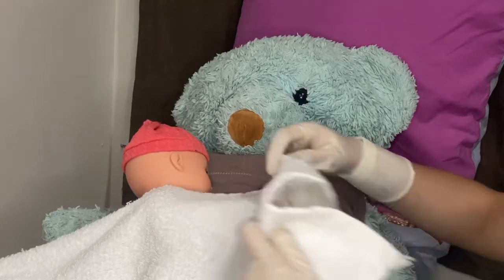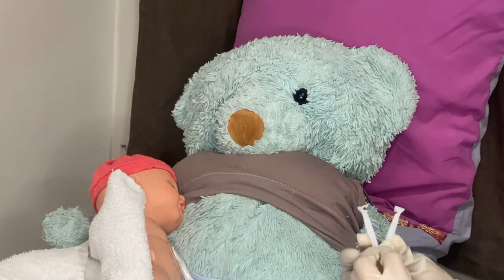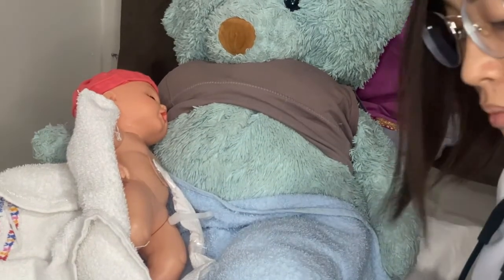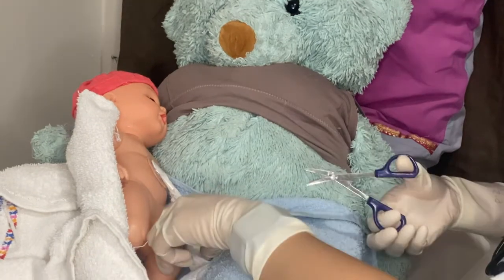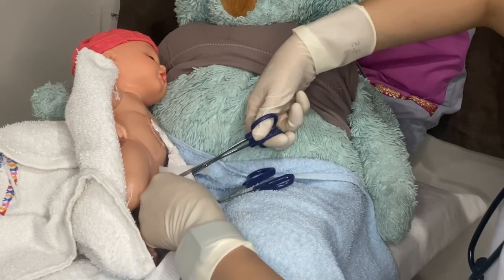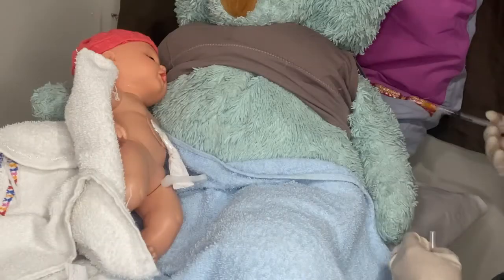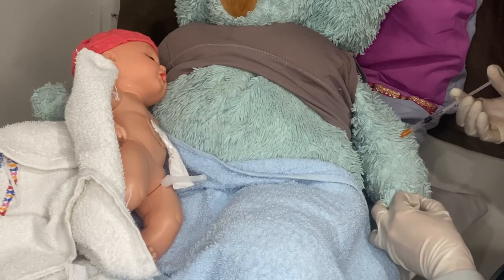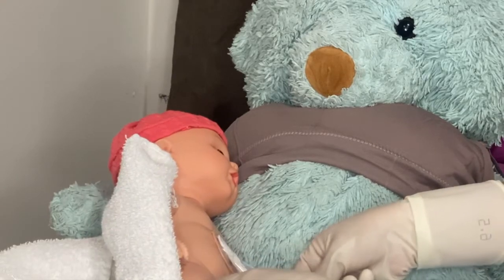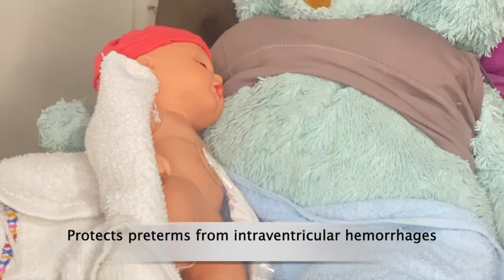For the third component of the EINC protocol, which is the proper cord clamping and cutting, we need to remove the first set of gloves prior to handling of the cord. Do not cut the cord immediately. Instead, clamp and cut the cord once the pulsation stops. Clamp the cord at 2 cm from the base of the umbilicus. Apply the second clamp at 5 cm from the base of the umbilicus. Cut between ties with a sterile instrument. Observe for oozing blood. Do not milk the cord towards the newborn. Inject 10 IU of oxytocin into the mother's arm to prevent uterine atony. Benefits of proper cord clamping: waiting for 1 to 3 minutes or until the cord pulsation self-stops prevents anemia and protects preterm infants from intraventricular hemorrhages.